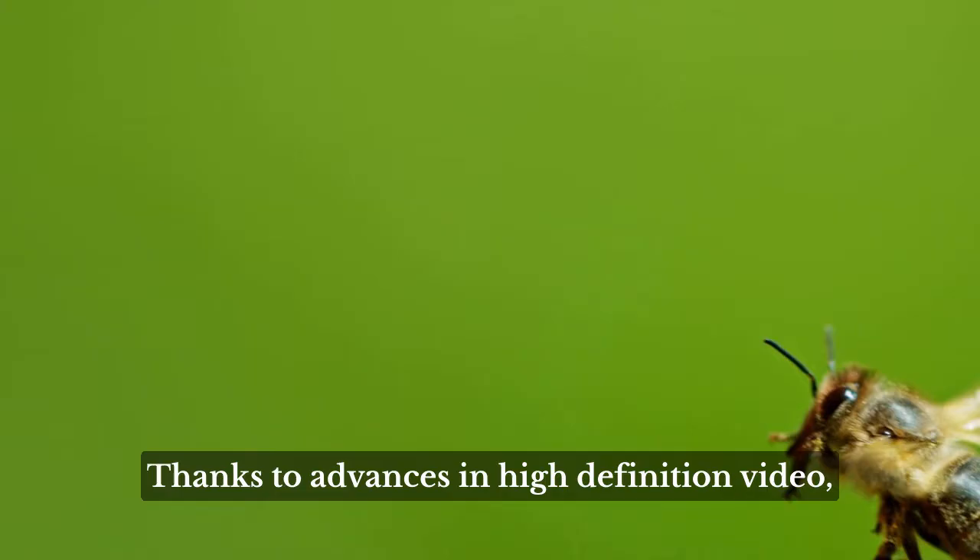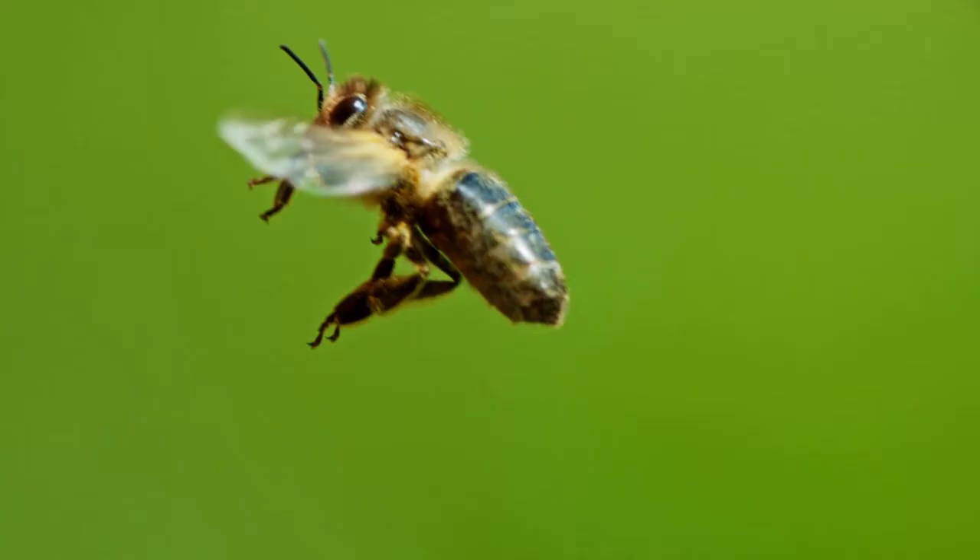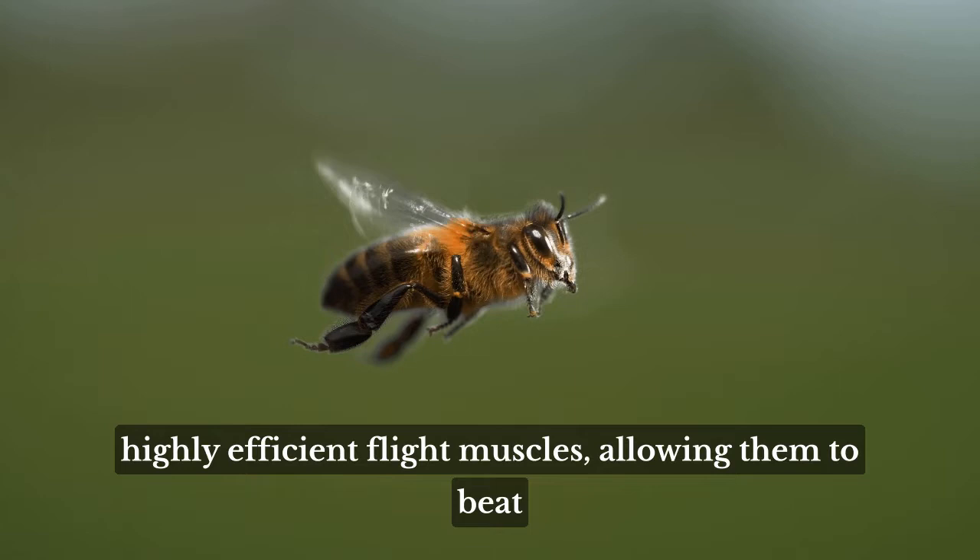Thanks to advances in high-definition video, researchers captured their flapping action in a new light. Bees combine a unique wing system with highly efficient flight muscles, allowing them to beat their wings at 230 beats per second.